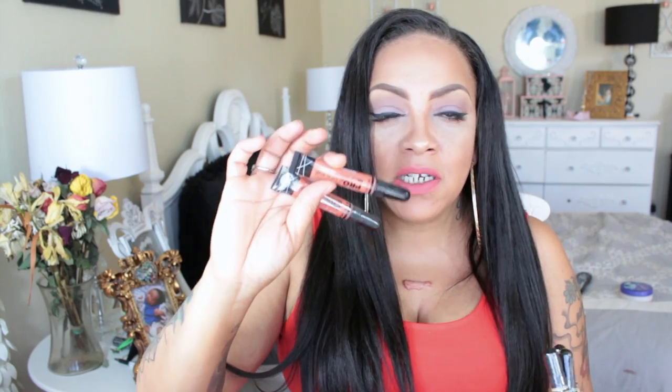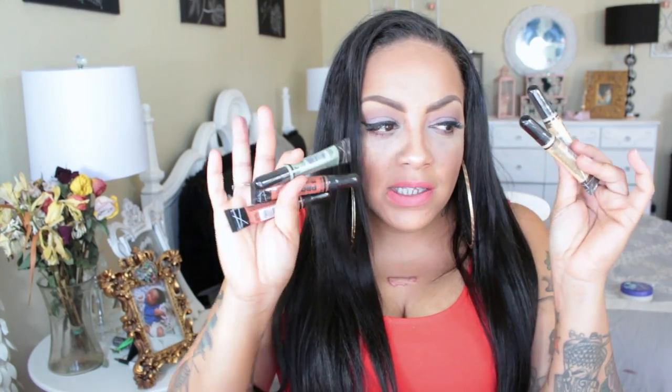Also from sister21, I got more of the LA Girl Pro Concealers. I have two of the orange ones, which are great for darker complexions but don't work great for me. The green one I somewhat like but it's not a huge fave. The yellow is my favorite — you've seen me use that in plenty of videos. These have been around for a while and are available on sister21.com.